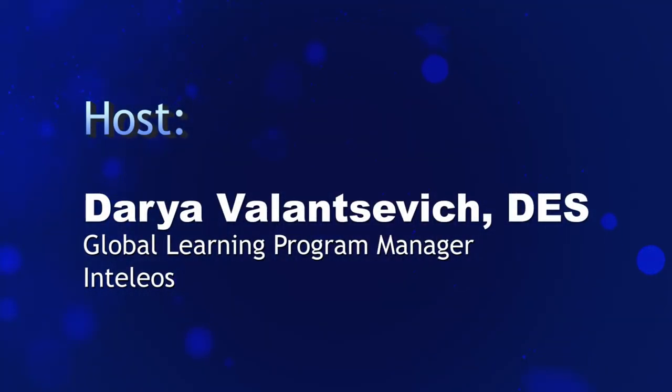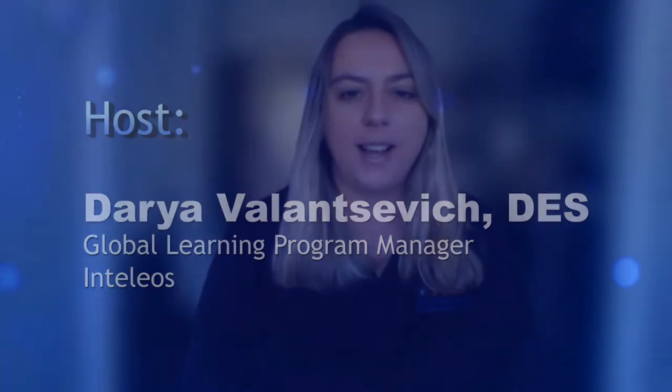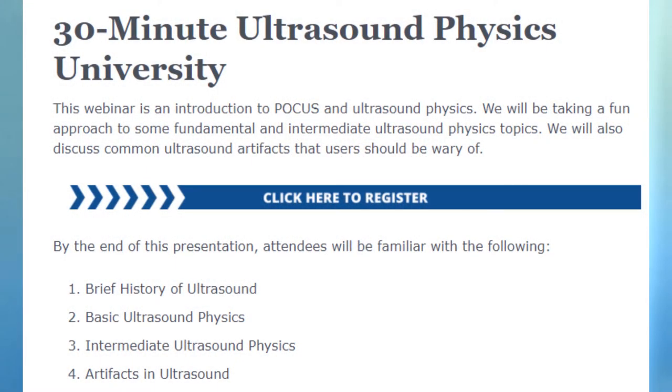Hello, and thank you for joining the FOCUS Certification Academy for today's FOCUS Bias webinar. This webinar is now beginning, so all lines have been muted. Please use the Q&A box for any questions or the chat box for comments throughout the webinar. Today's presentation will include a PowerPoint presentation and a time for Q&A. Today's topic is 30-Minute Ultrasound Physics University and our speaker is James Day. Welcome, James.